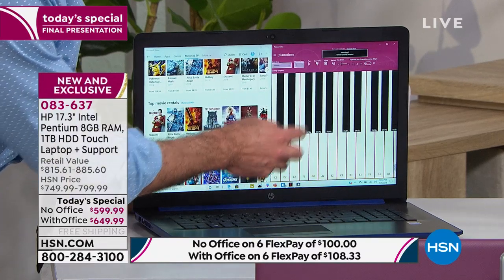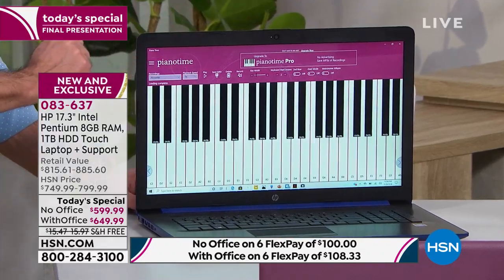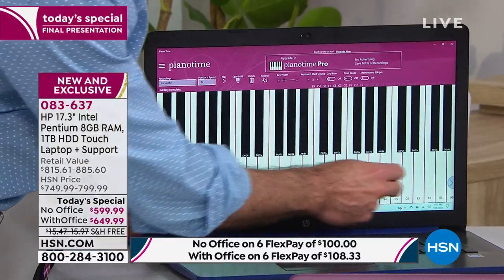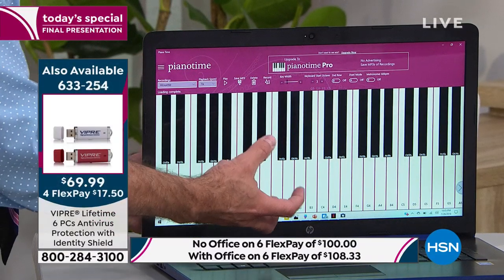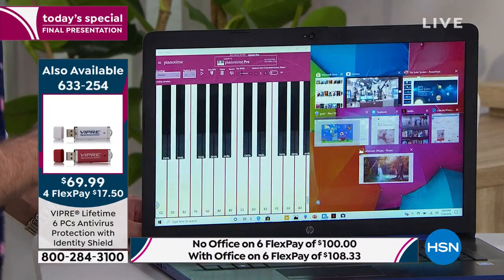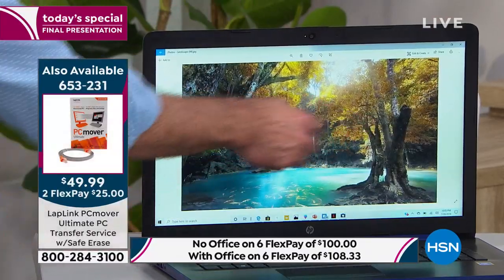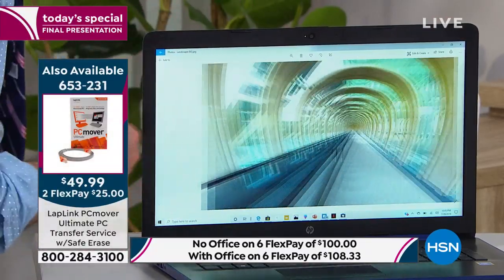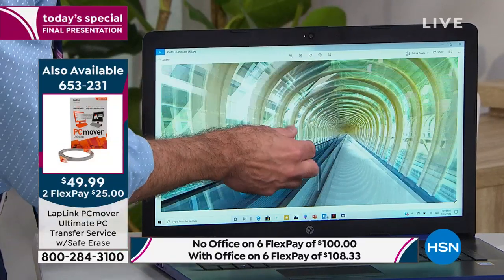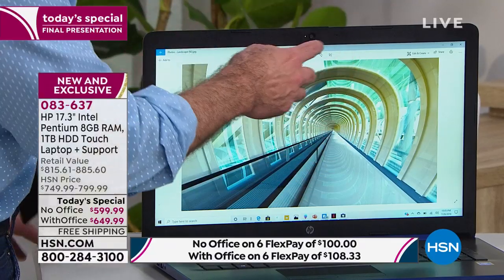Number two, I think you'll love having the touchscreen. Think about the first time you used a smartphone or a tablet — you were addicted to it because it's so much easier to use, so much more intuitive, so much more user-friendly. Now imagine taking the most powerful electronic in your house and giving it the power, the ease, the fun, the convenience of touch.